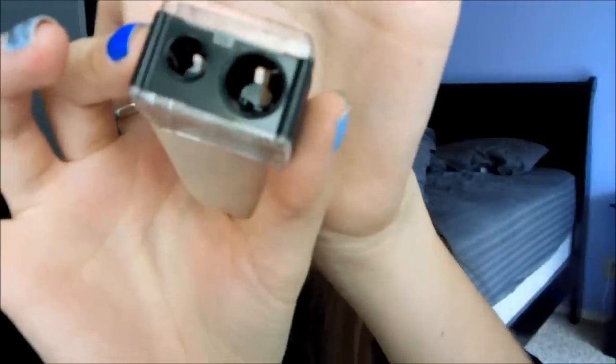And then I also got a NYX eye pencil sharpener — the one for both the jumbo and the regular eye pencil, because obviously I have jumbo pencils. The one I had from Bed Bath & Beyond really sucks and it tore up my NYX pencil — didn't even sharpen it. So hopefully this one will work.